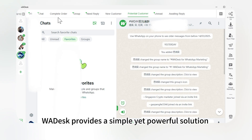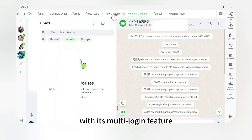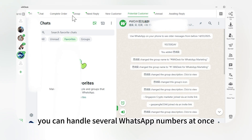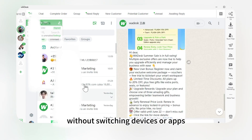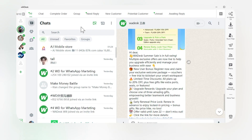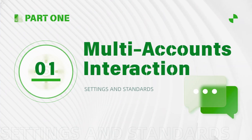WA Desk provides a simple yet powerful solution for managing multiple WhatsApp accounts. With its multi-login feature, you can handle several WhatsApp numbers at once without switching devices or apps. Now let's dive into three smart account warming methods. The first is multi-accounts interaction.